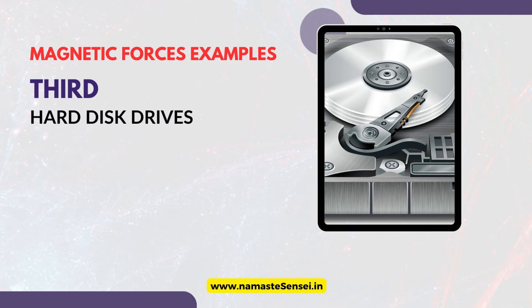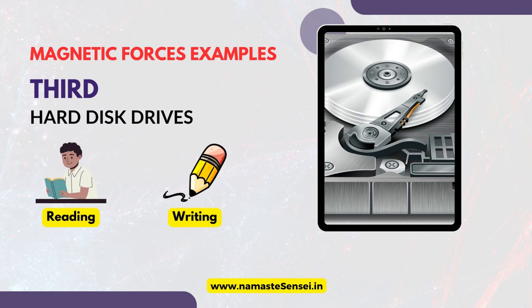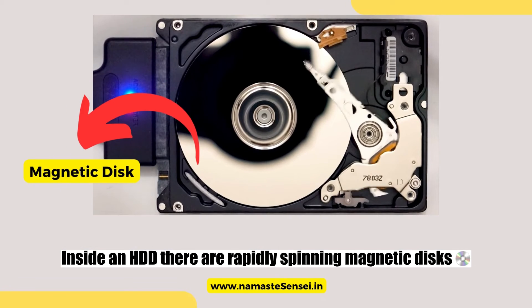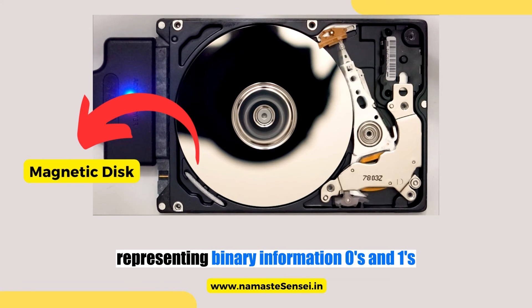Third, hard disk drives. Hard disk drives are data storage devices that rely on magnetic forces for reading and writing data. Inside an HDD, there are rapidly spinning magnetic disks coated with a magnetic material. When data is written, tiny magnetic regions on the platters are magnetized, representing binary information — zeros and ones.